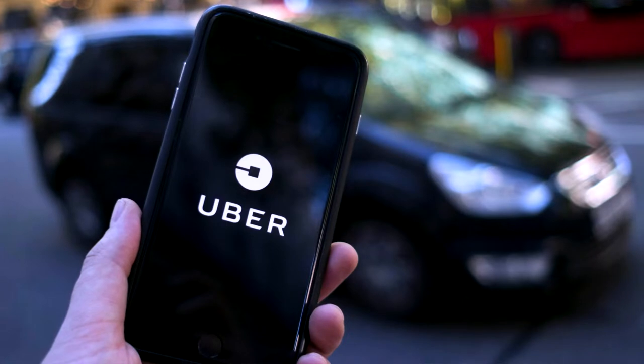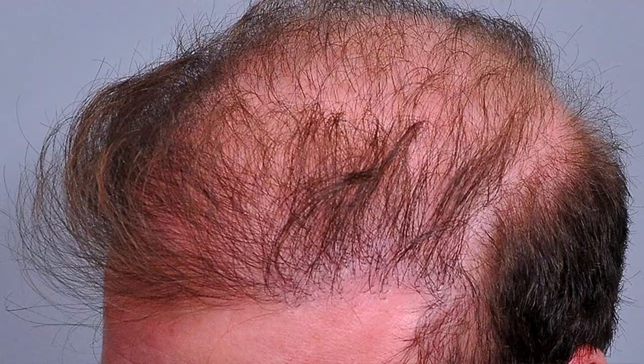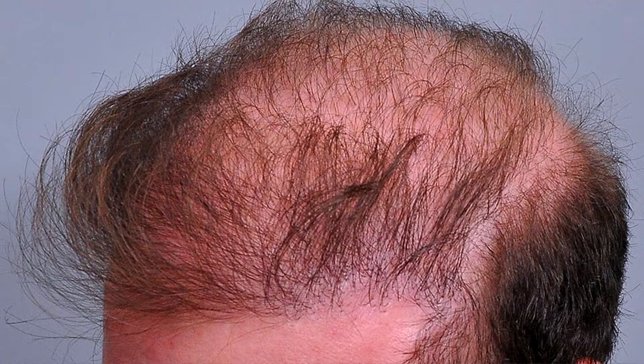I would obviously advise booking a hotel as close to the clinic as possible, so you don't have the hassle of figuring out how to get there and back. You can possibly even avoid taking an Uber and risking bumping your head. We want to minimize the risk of grafts not growing out after eight to ten months, so we have to start from the beginning — book your hotel as close as you can.